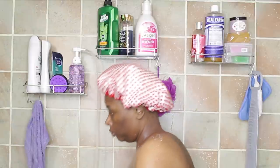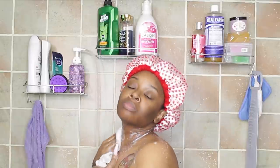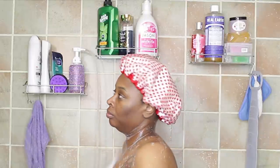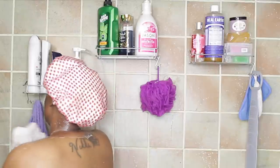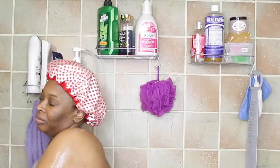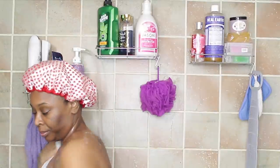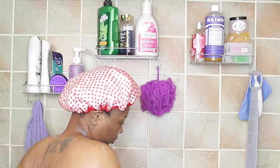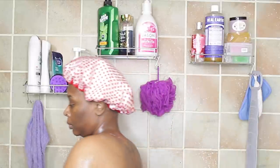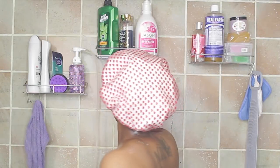Scrub scrub — your feet, don't forget your feet! A lot of people forget their feet in the shower. There are little devices you can put in the shower to scrub your feet. I'm steady using the Jason's body wash all over. If you see me looking at the camera often, I'm just making sure the lens isn't fogging and making sure it's still recording.